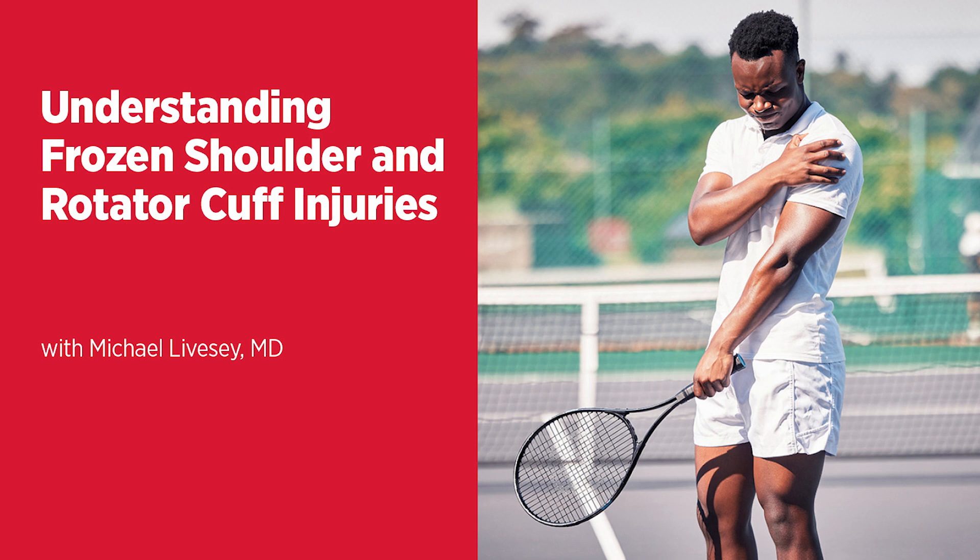Frozen shoulder is defined by loss of both active and passive motion. Active motion is achieved by one's own power using a muscle — if I raise my arm overhead, that's active motion. Passive motion is motion without firing a muscle — if someone were to take your arm and lift it overhead themselves, that's passive motion. With frozen shoulder, you lose both active and passive motion, whereas with a rotator cuff injury, you may lose active motion associated with weakness, but passive motion is often preserved.